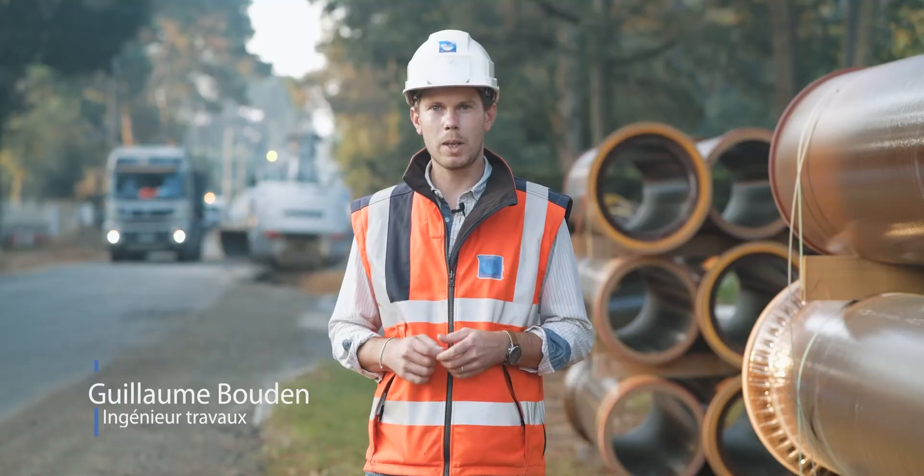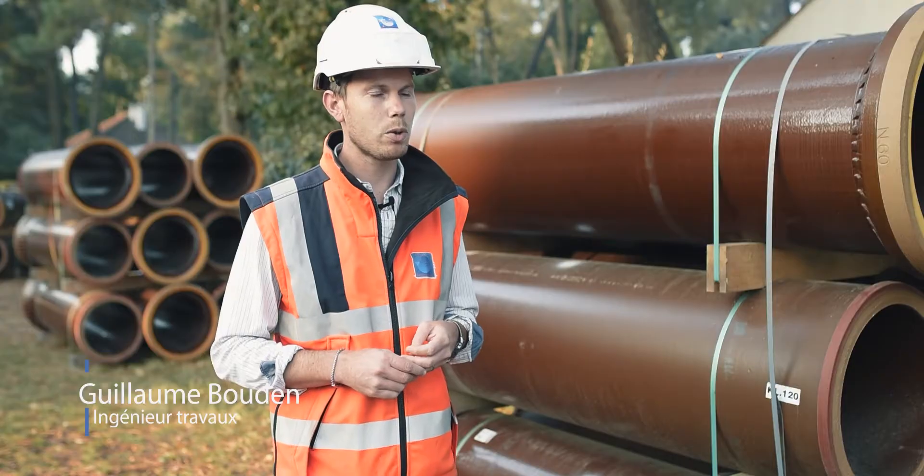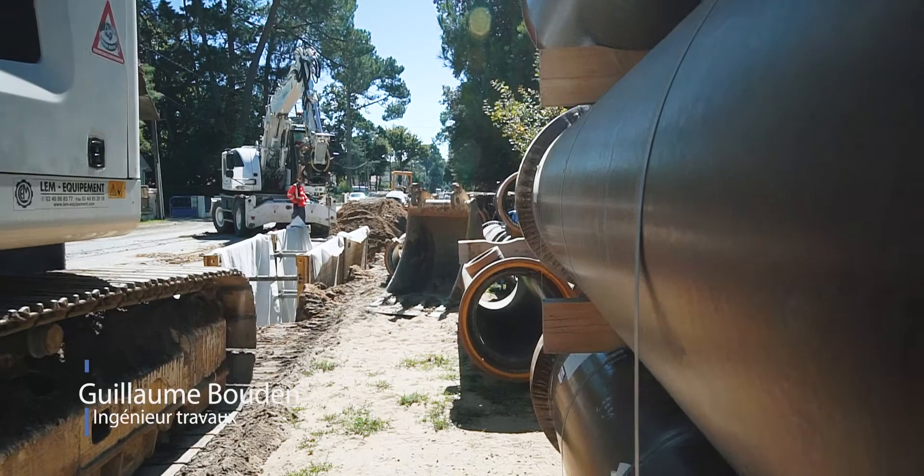Ce matériau a été choisi par le maître d'ouvrage pour ses caractéristiques qui le rendent inerte aux eaux usées et donc très durable dans le temps. Néanmoins, ce matériau demande de grandes exigences lors de la pose par l'équipe chantier.